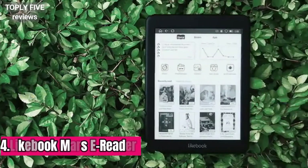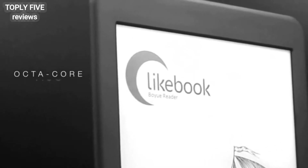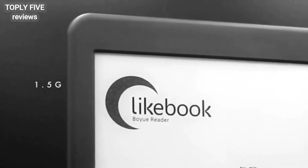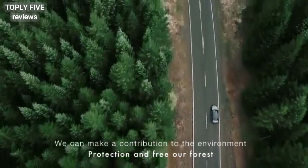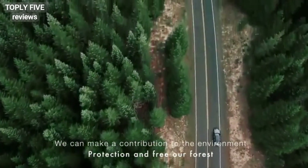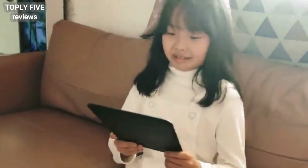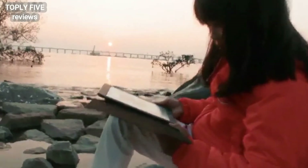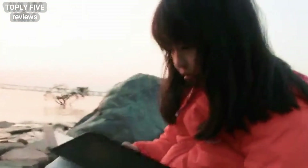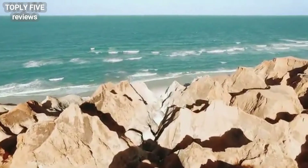Like BookMath — one of the best touch-bearing 7.8-inch e-readers in the market, most close to traditional book size. With fewer listeners, we can make a contribution to the environment, protection, and free our forest.